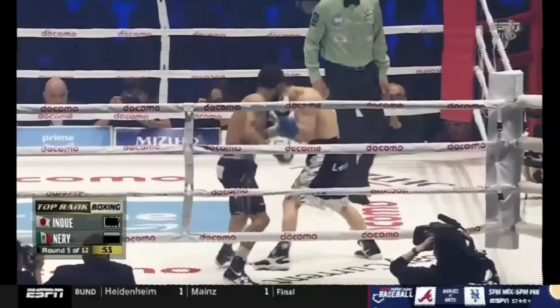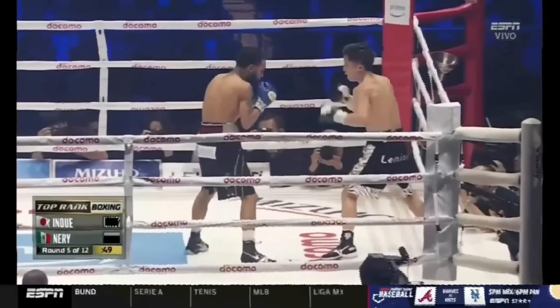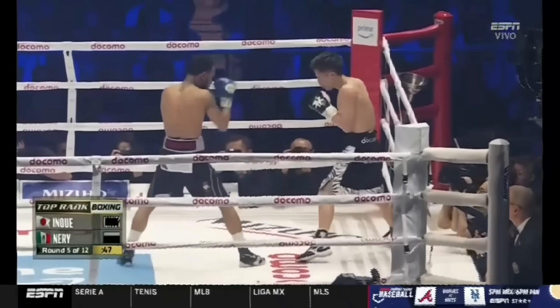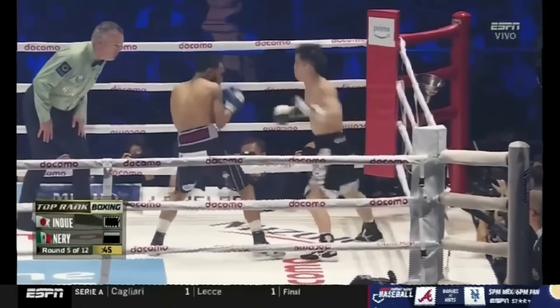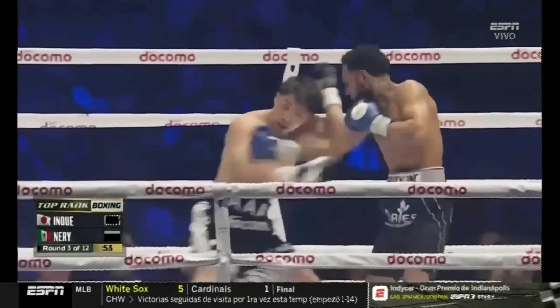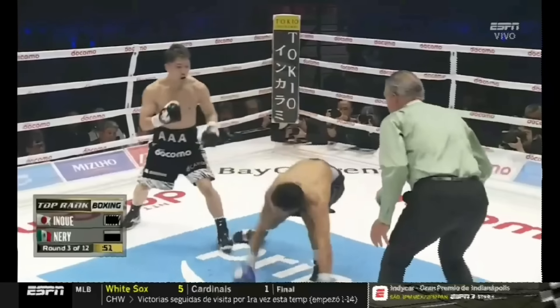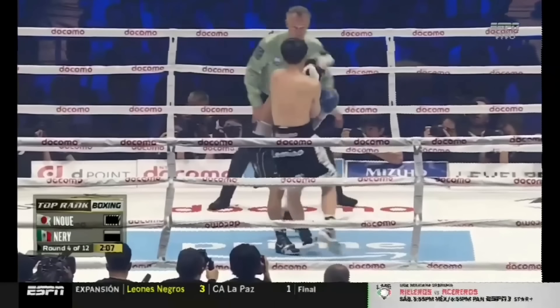Some of Neri's best moments in this fight were cornering Naoya on the ropes, infighting with hard body shots following up to the head. With that, we saw a lot of attempts to level change and charge Naoya. Naoya did a really good job of using the collar tie to frame and redirect Neri out of position.